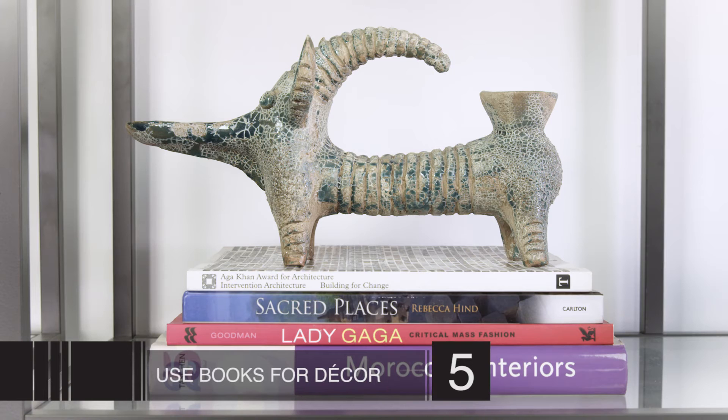Number five is all about using books for decor. Jason and I love collecting fashion books, so why not put them on your bookshelf? Don't worry about whether you've read them, whether they have all the pages, or if they're even in your first language — it really doesn't matter. It's just about creating an interesting look.